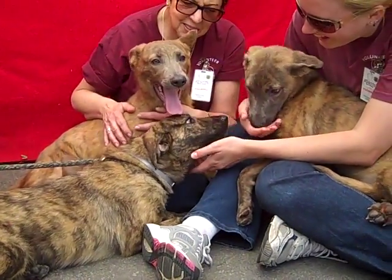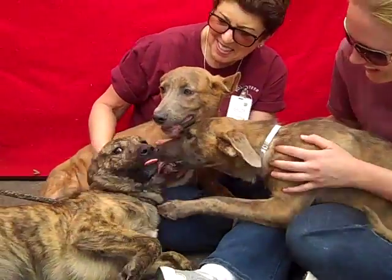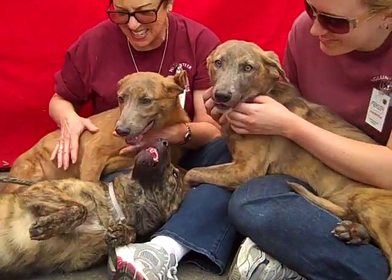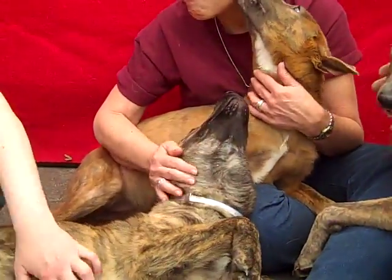Oh my goodness, I have a pile of puppies here — it's the most precious thing ever. These guys all came in together as strays, just together. All three of them are looking pretty much exactly alike. It's hard to even film this video because I'm saying 'oh my goodness' so much.